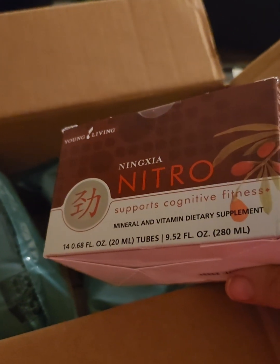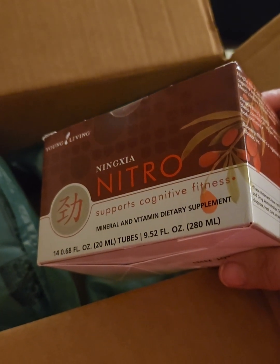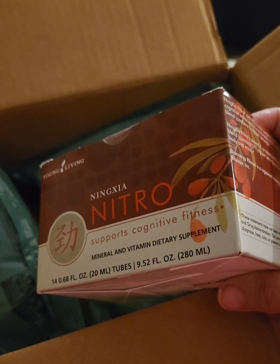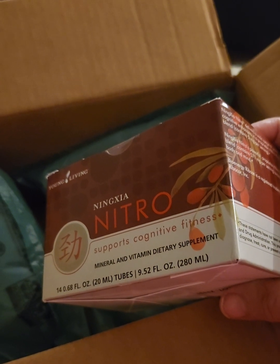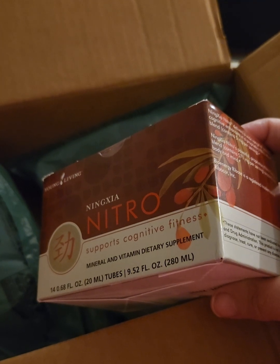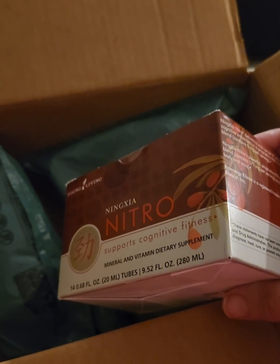And then of course we got the puff packaging and the Nitro energy shots. I've shown these before — they're little tubes like tiny tubes of toothpaste. They have a bit of green tea caffeine in them and oils in them. It's actually a good bump when I'm trying to get things done or during that afternoon slump — not every day, but some days. I like these too.